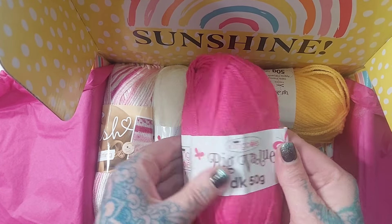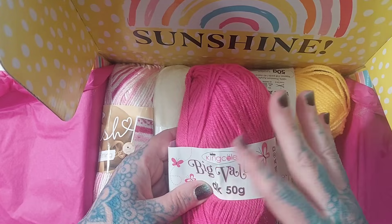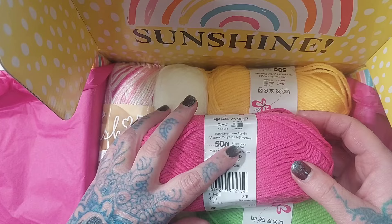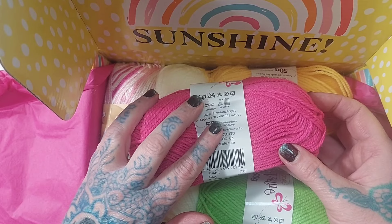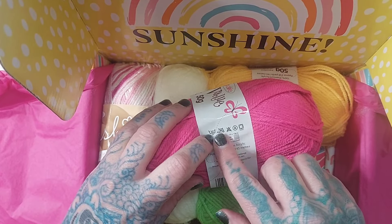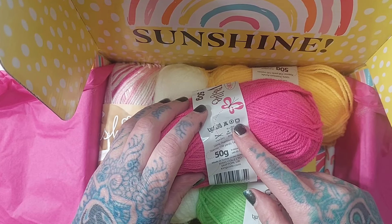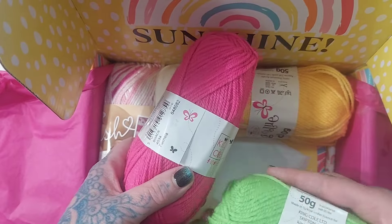We've got yarn - this is King Cole Big Value DK, 50 gram. I've used King Cole a couple of times and liked it. This is a fuchsia colorway, their premium acrylic at 100%. Each 50-gram skein gives approximately 158 yards or 145 meters. Care instructions: hand wash at low temperature, no iron, no bleach, dry clean or tumble dry on very low heat.